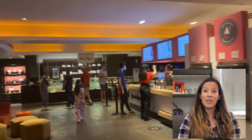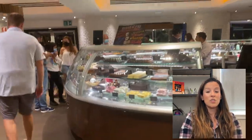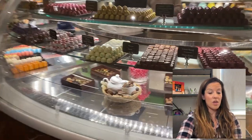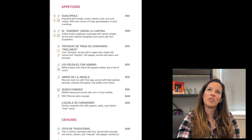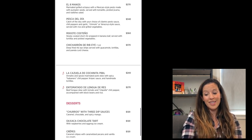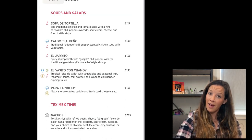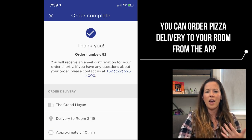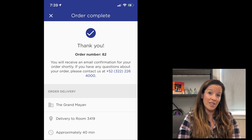Vidanta now has an app that gives you directions for walking or to golf cart locations, and shows food prices so you can look up restaurant costs ahead of time. I noticed that prices in the Nuevo Vallarta portion of the app are different from Riviera Maya - the Riviera Maya prices are more expensive. In my Riviera Maya review I mentioned it felt pricey, and this confirms the discrepancy.